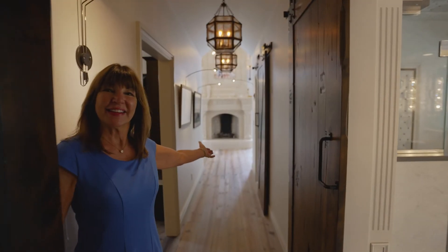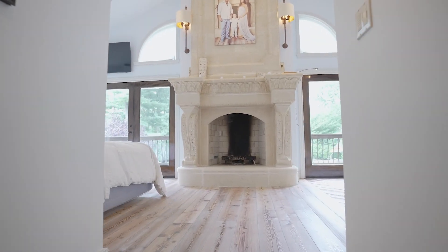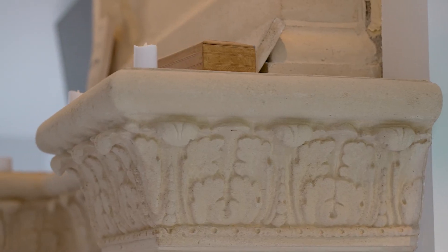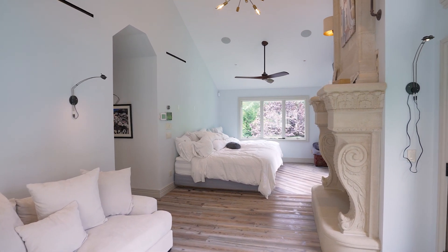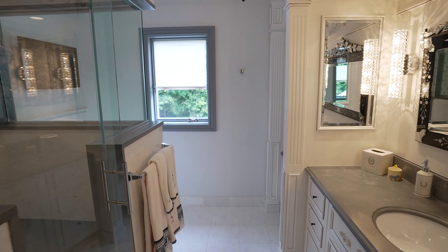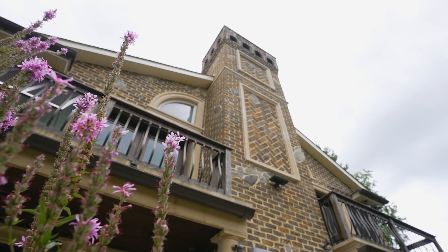This ultra-luxury primary suite beckons you for a luxury retreat. With two primary closets and two primary bathrooms, we also have two private balconies overlooking the gorgeous landscaping.